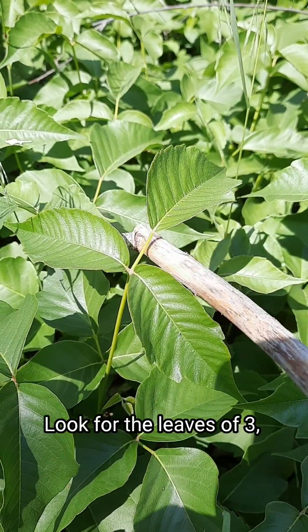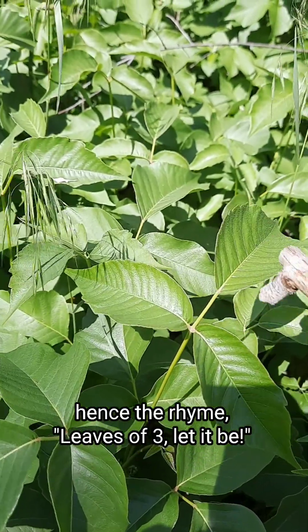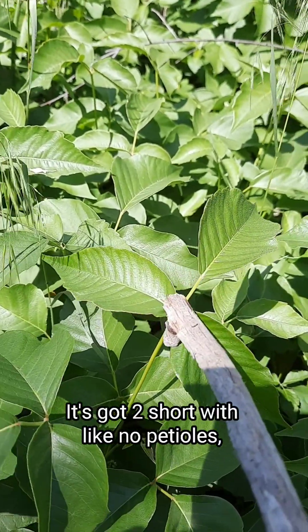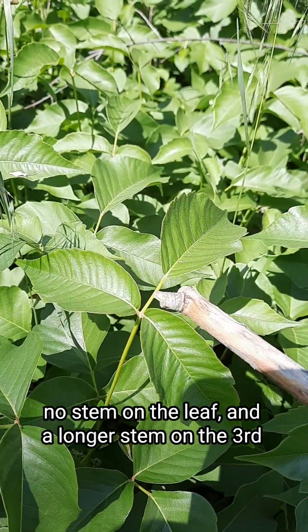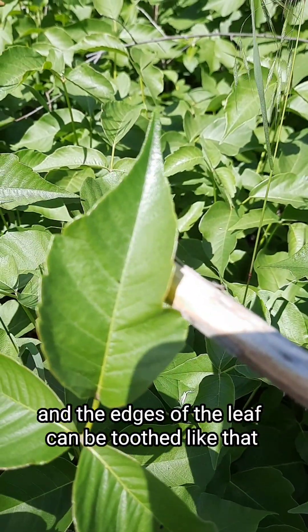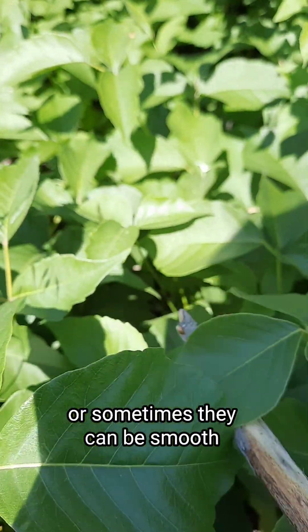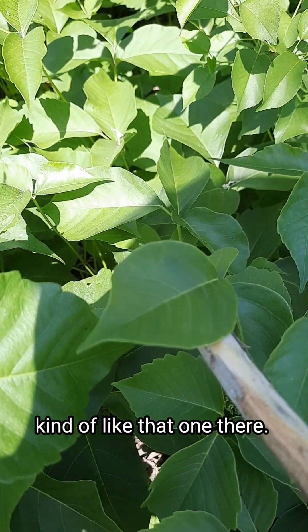This right here is poison ivy. Look for the leaves of three — hence the rhyme, leaves of three, let it be. It's got two short leaves with like no petioles, no stem on the leaf, and a longer one on the third one in the middle. The edges of the leaf can be toothed like that, or sometimes they can be smooth, kind of like that one there.